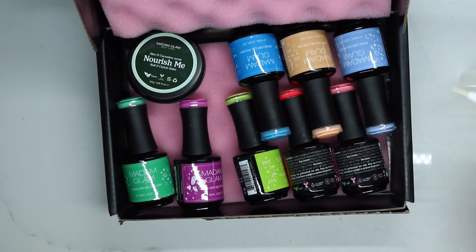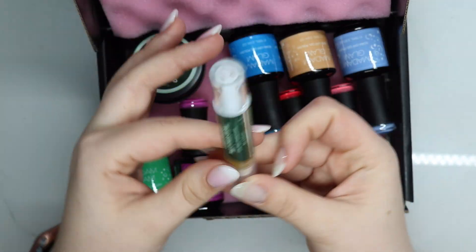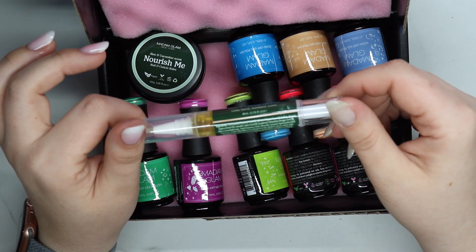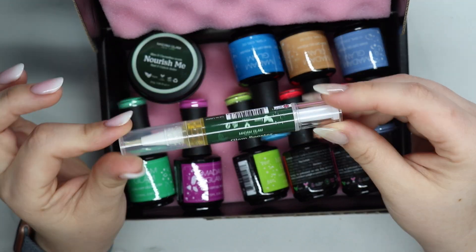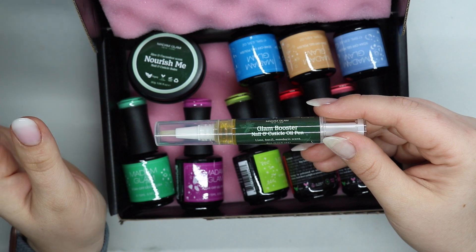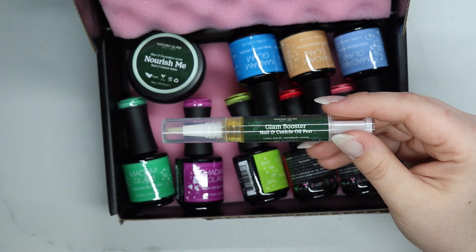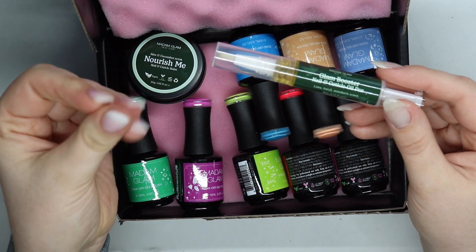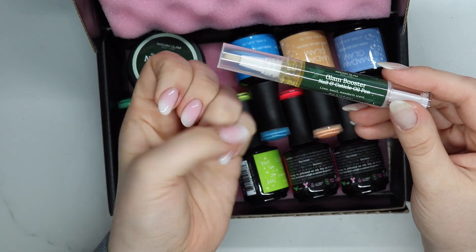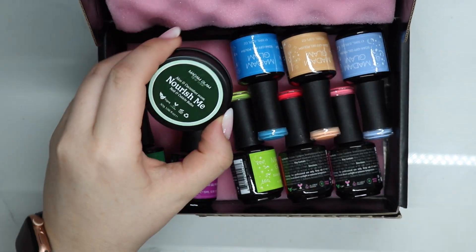Oh my god, that smells so good. I guess I should tell you what the name is — it is the Glen Booster nail and cuticle oil pen in the scent lime basil and mandarin. So good, and it doesn't leave a greasy feeling; it just soaks right in.